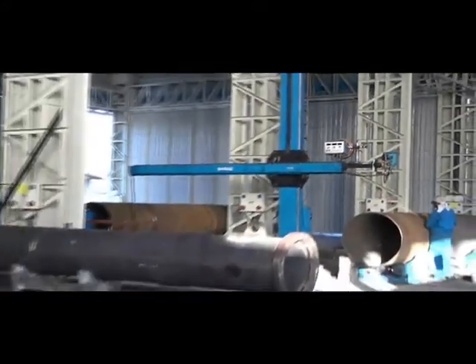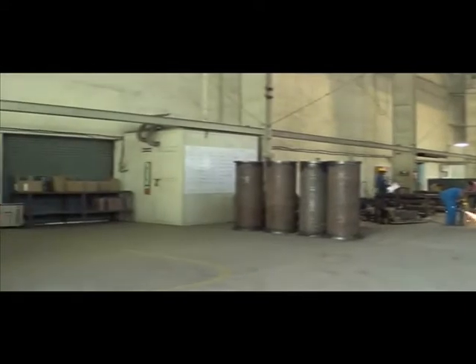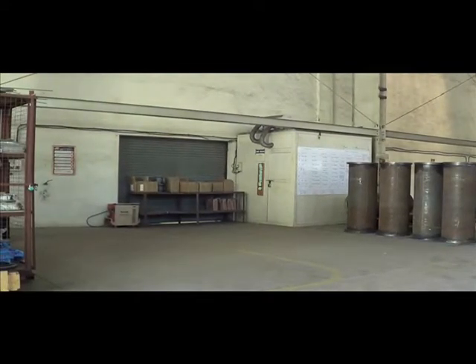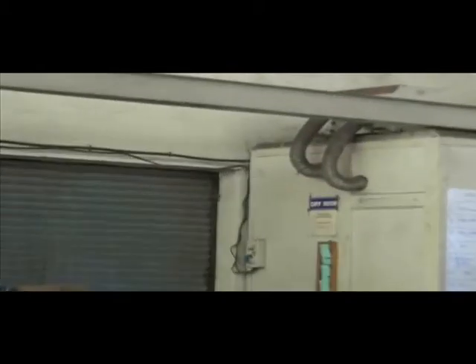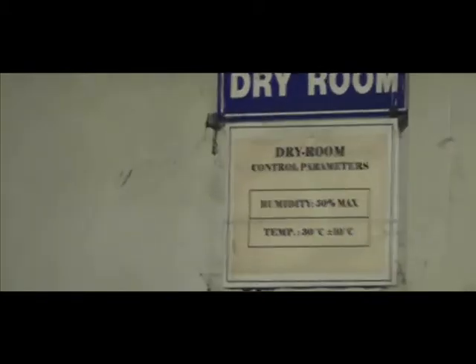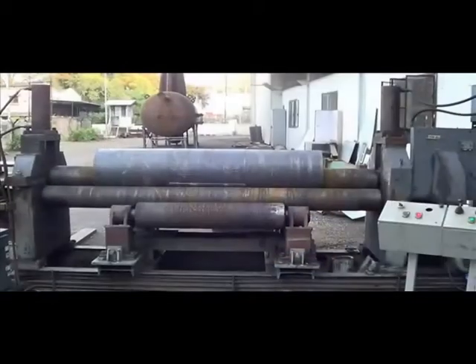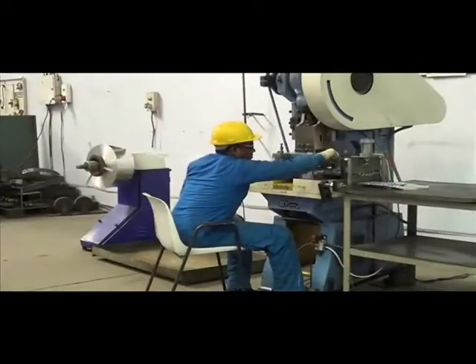Our facilities include an optimized SAW welding machine, dry room for welding consumables, baking and heating ovens, plate bending machine, and plate finning machine.